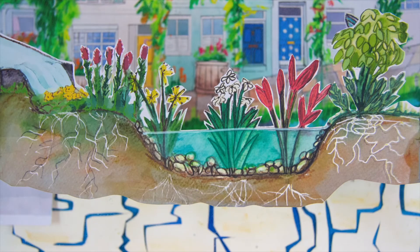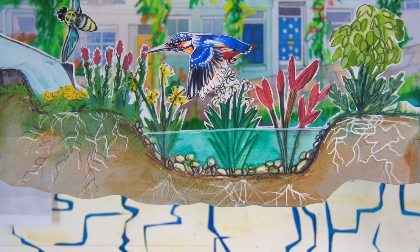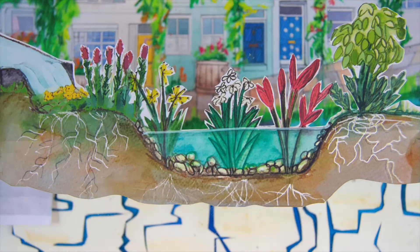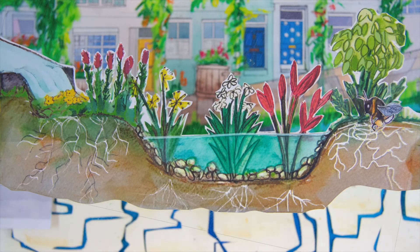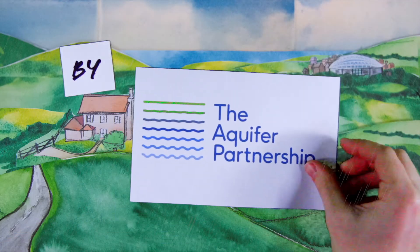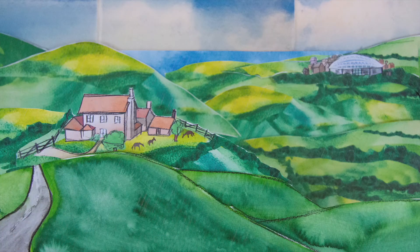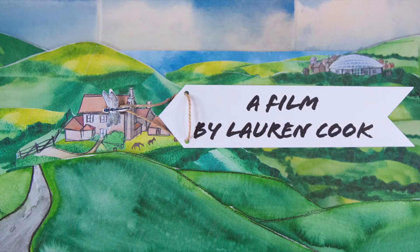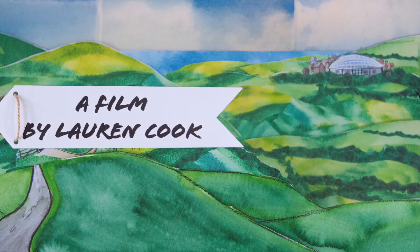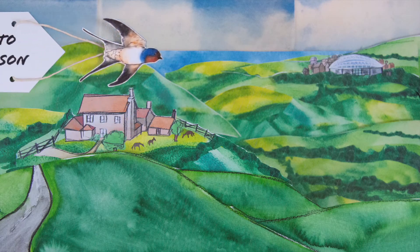If we look after our aquifer, we can help protect our precious groundwater, enjoy the beautiful rainscapes we create, and make sure we have plenty of fresh water for our future.